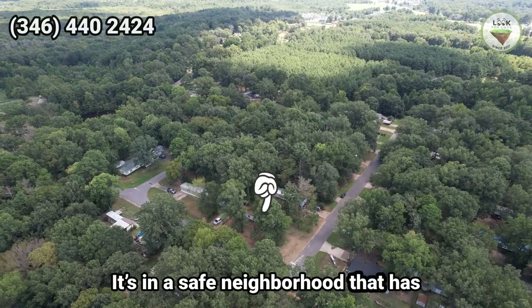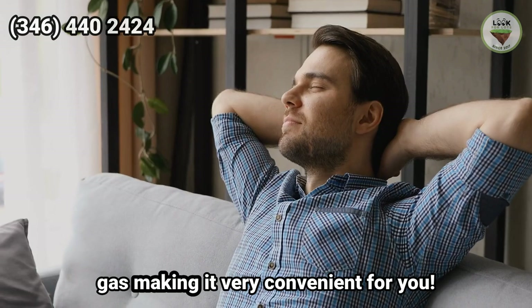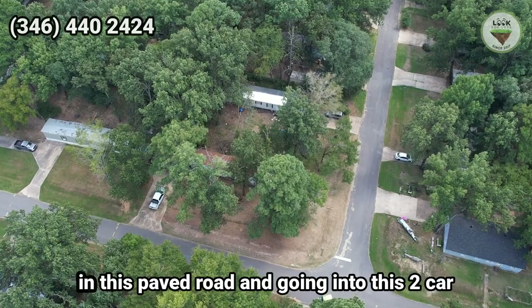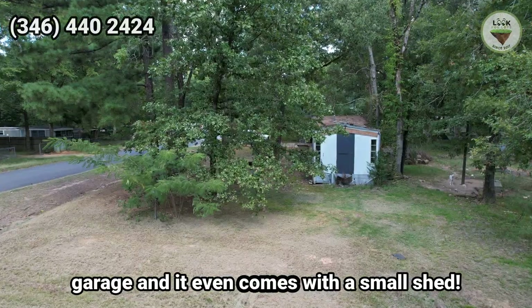It's in a safe neighborhood that has access to city power, water, sewer, and gas, making it very convenient for you. Imagine driving your car with your family on this paved road and going into this two-car garage — and it even comes with a small shed.